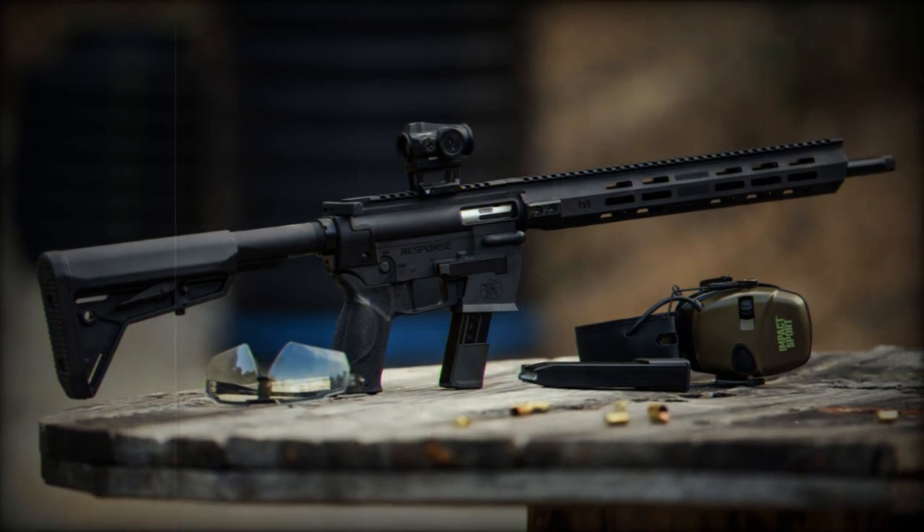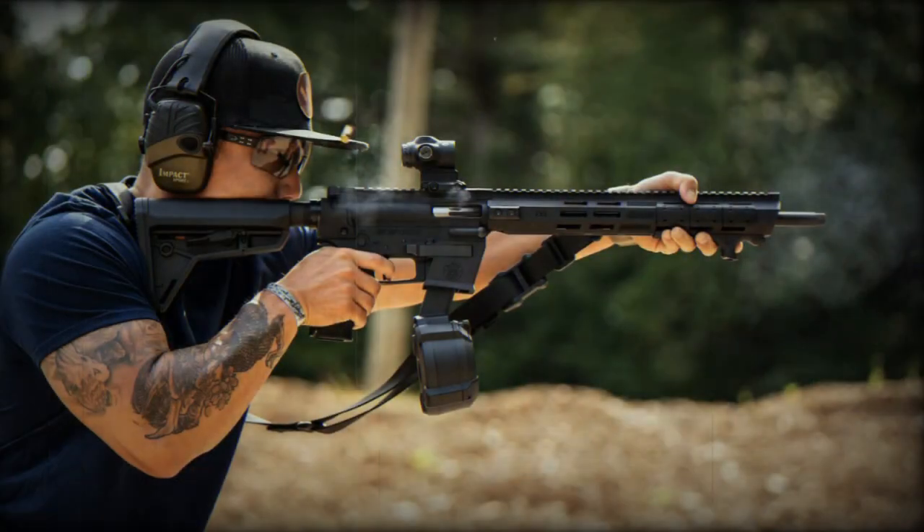The magazine capacity is 23 rounds. The Carbine's gas-operated action and barrel, made from 4140 CrMo material, ensure reliable performance and accuracy.